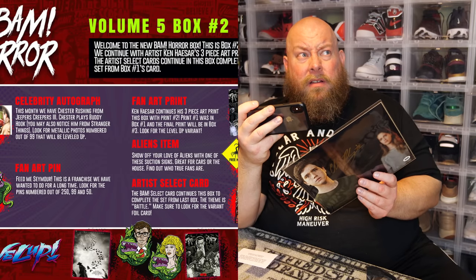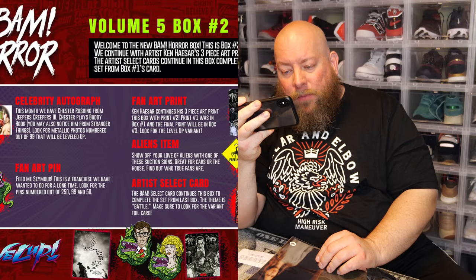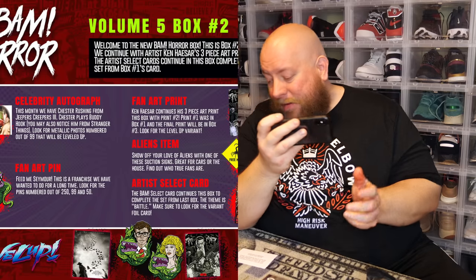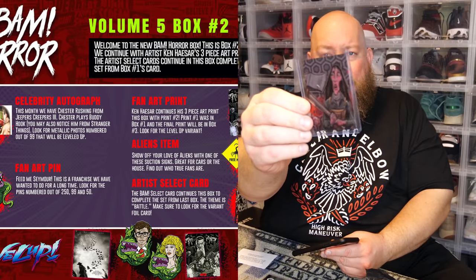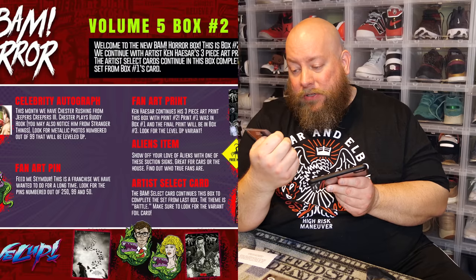The cheat sheet confirms the celebrity autograph is Chester Rushing from Jeepers Creepers 3 — I didn't know a part three existed, which is why I didn't recognize it. Chester plays Buddy Hook and you may also know him from Stranger Things. The cheat sheet also clarifies: look for metallic photos numbered out of 99 for the Level Up — mine isn't numbered out of 99. The artist-select fan art card continues a battle-themed set from last box. Look for the variant foil card — and mine is shiny, so I got the variant foil card, numbered out of only 100.